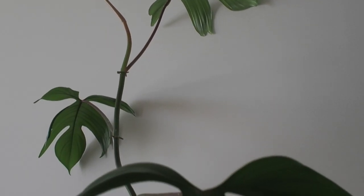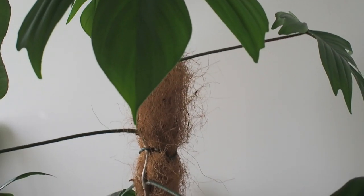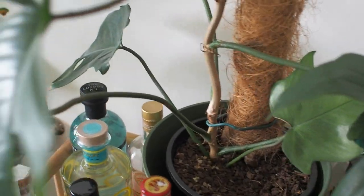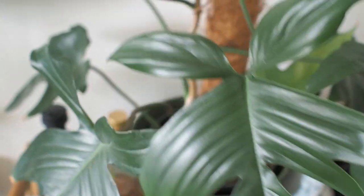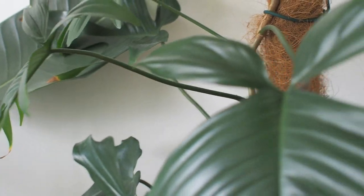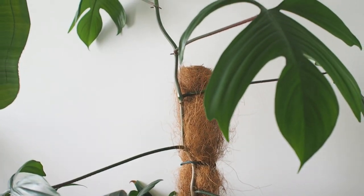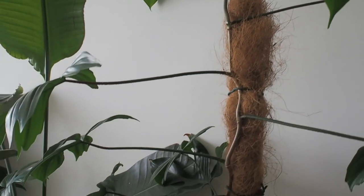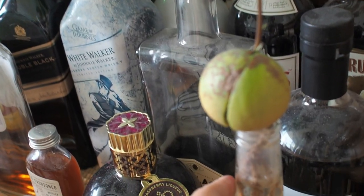Now moving on to one of our two philodendron florida plants — this one is the largest size and we've had to move her down from our original spot because she's growing so tall now. I simply love this plant; the lobes on each leaf make this one stand out from all the other leafy green plants and it just looks so good, but it's often overlooked at nurseries.